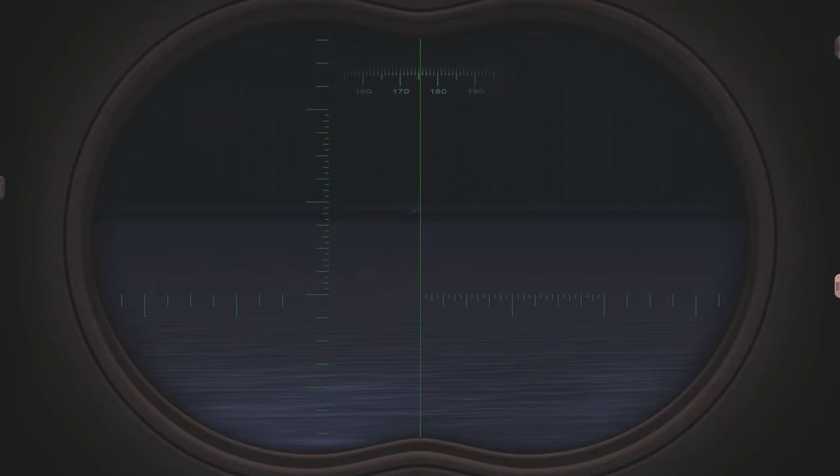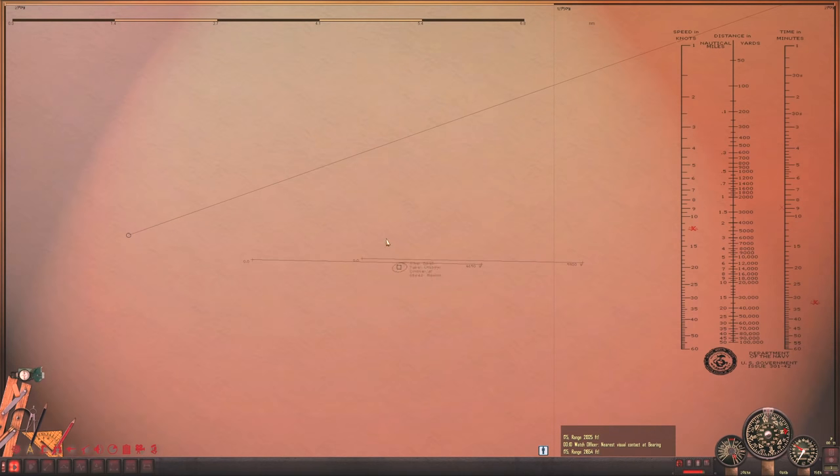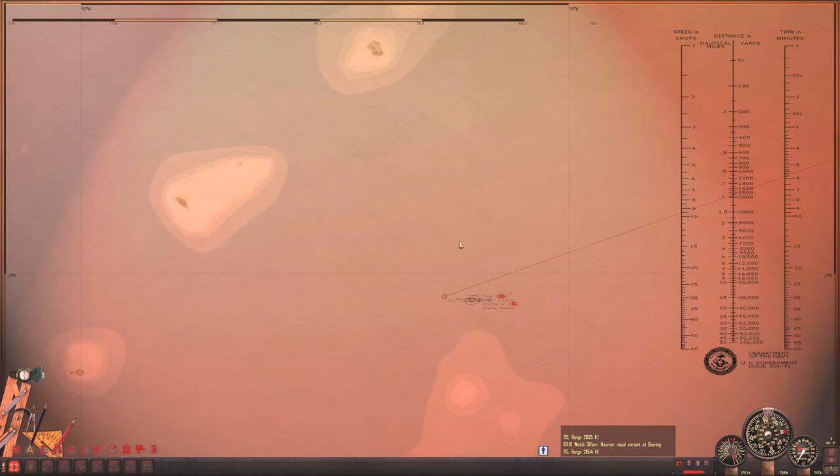This Japanese destroyer has been chasing USS Gudgeon for a few minutes now and we are starting to really pull away. It seems like the Japanese destroyer has slowed down. Let's get another range report. It looks like we've put a few hundred feet between us and her since the last time. She was moving quickly and now they're reporting she is only moving at a medium speed. So at 20 knots, we will definitely be outpacing her.